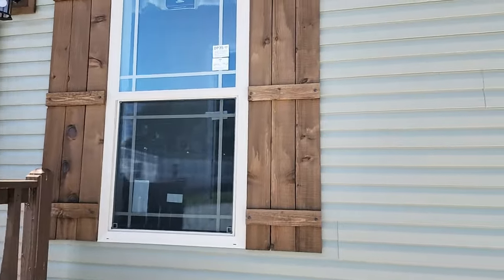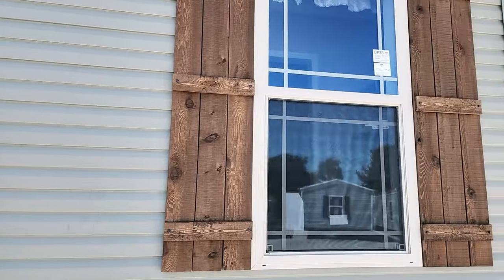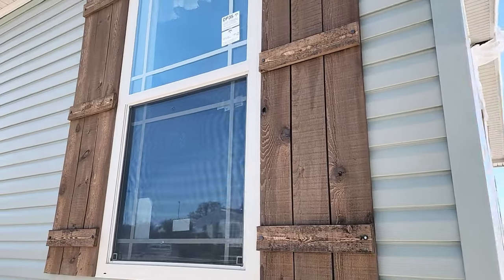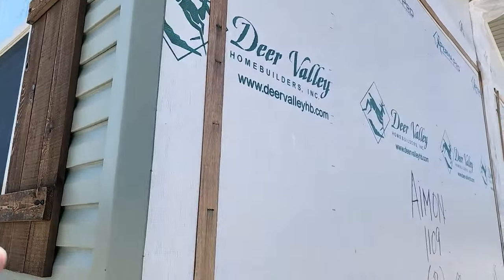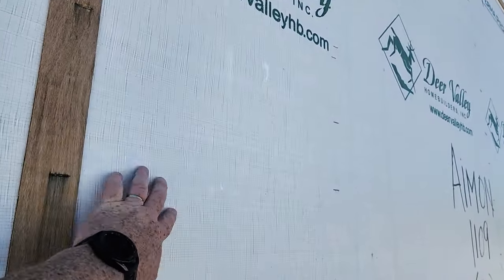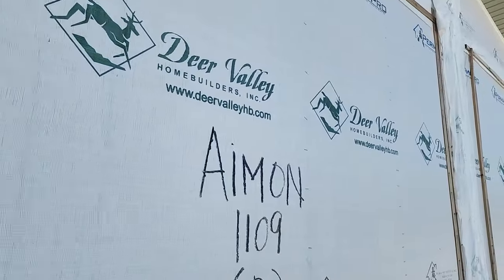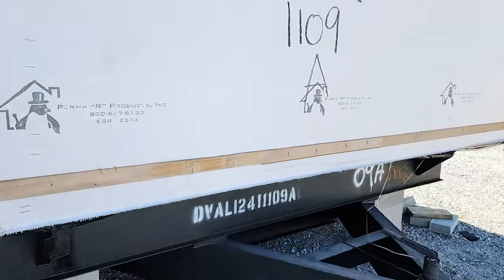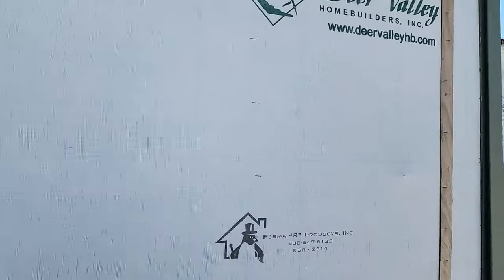Coming across here you can look into the master bath. One of my all-time favorites — Deer Valley is standard on everything they do with the OSB wrap, recessed frame rails that help your block go underneath the house. Let's zip around real quick so you can see the back.